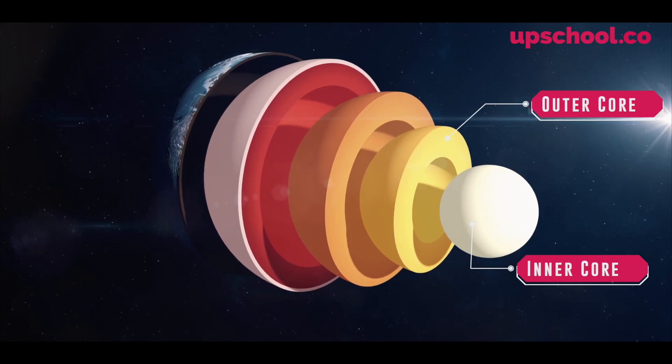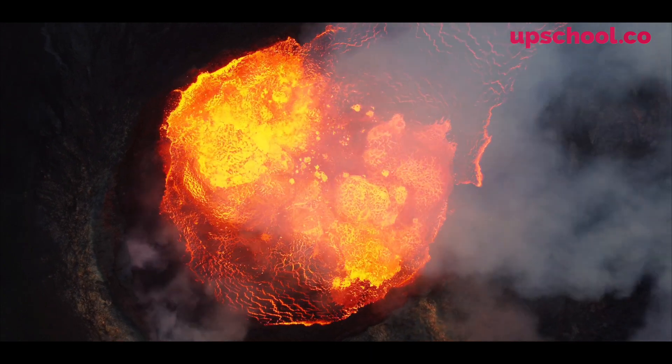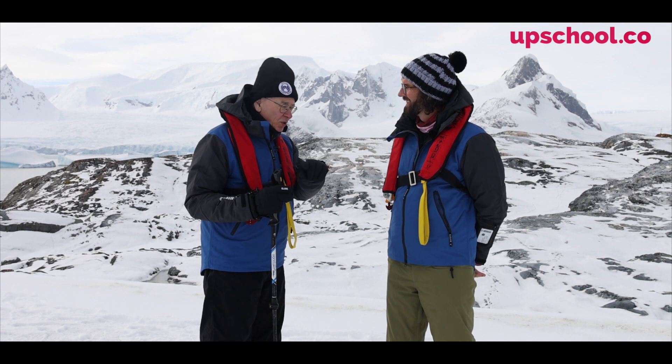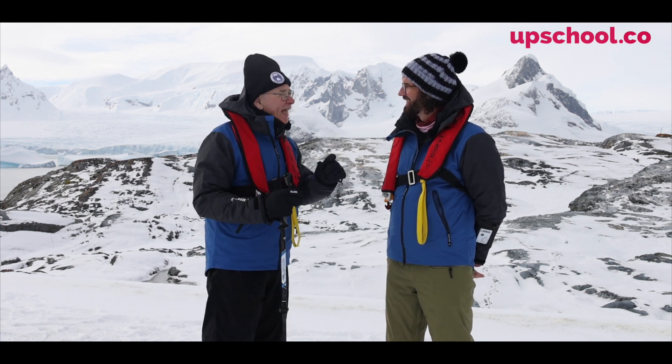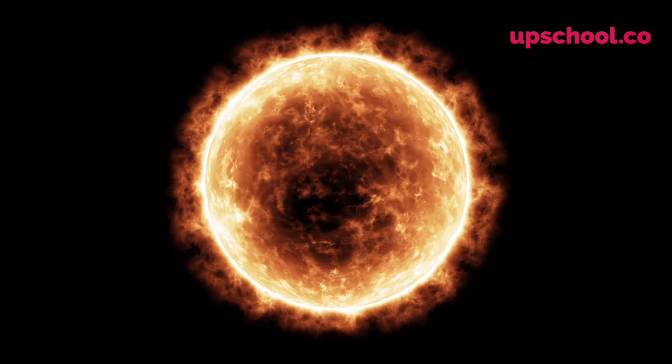Liquid iron — oh my god, it must be hot! And then inside that you have a ball of solid iron, which is actually hotter, but it's not liquid because of the pressure of the overlying layers.